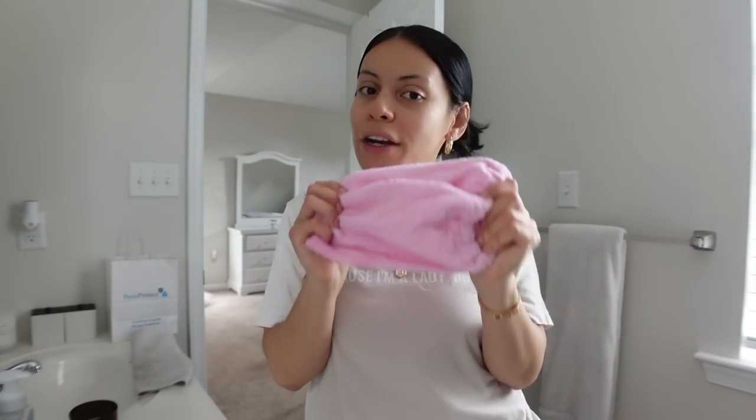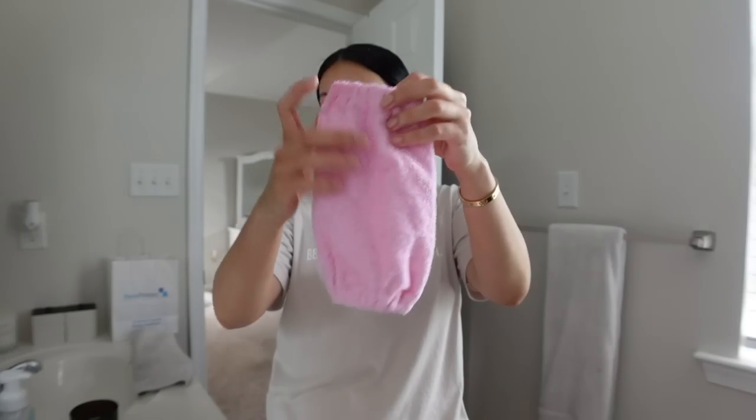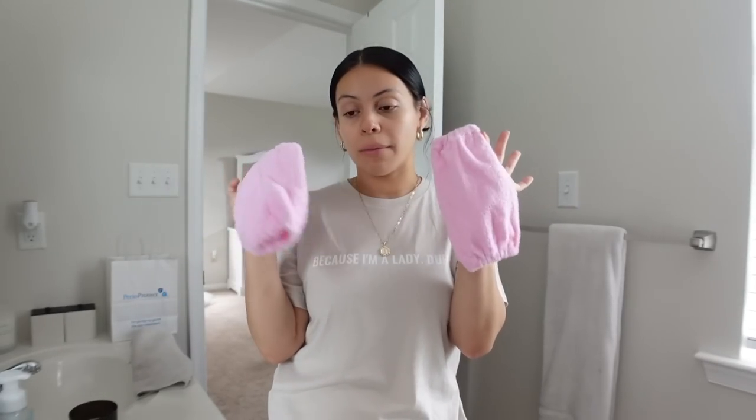If you guys are tired of the water running down your arms, you need these skincare sleeves. I talk about them every time I do a skincare routine. Even when you're cleaning — like whenever I'm cleaning my shower, I like to put them on just to prevent the water from running down your arms. It's just one of the most annoying things. So these are fabulous. They're just like little towels and you can wash them every week with your towels and laundry. You can use these to dry your face, dry off your sink, and they're the best.